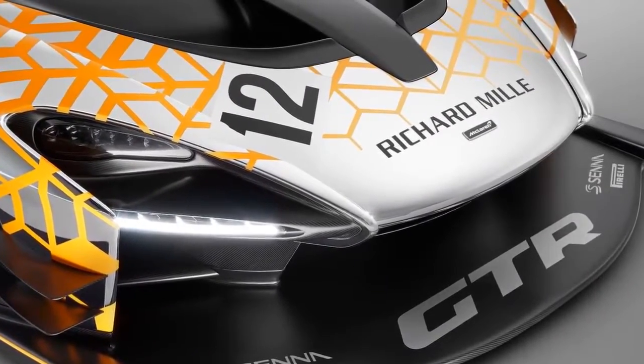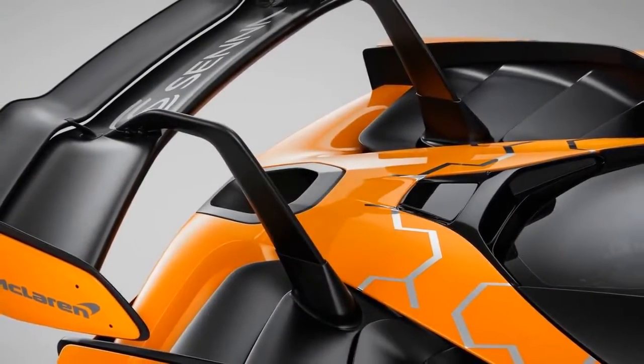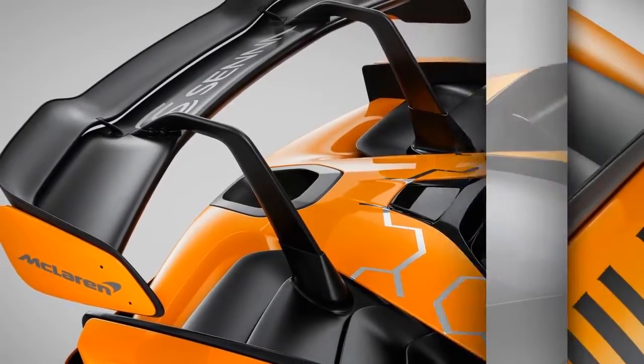Expressions of interest will be taken at the Geneva Show and thereafter, with exact technical details of the McLaren Senna GTR confirmed later this year.